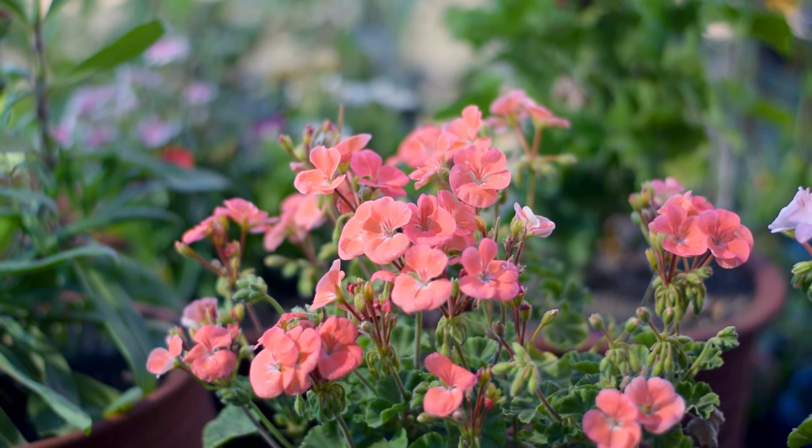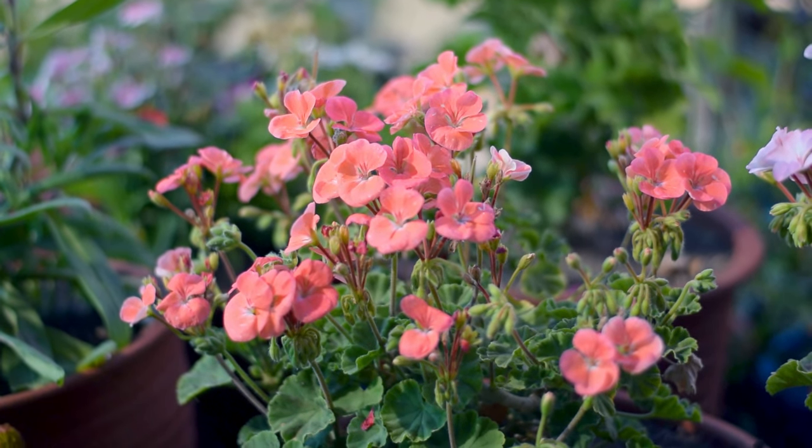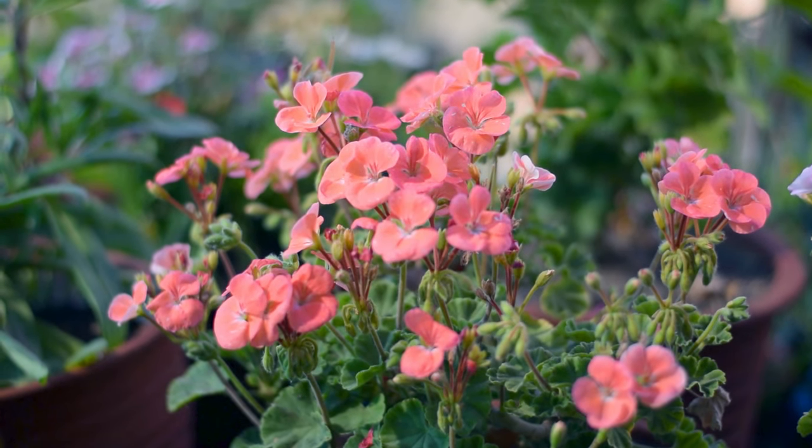Geranium. Geraniums love the sun. They're a perennial in USDA zones 9 and above and bloom a lot. Grow these old traditional flowers in containers, borders, and beds.